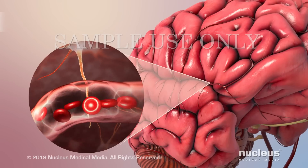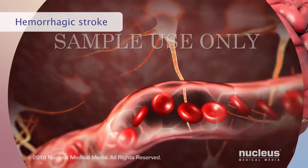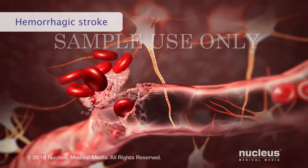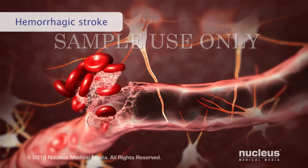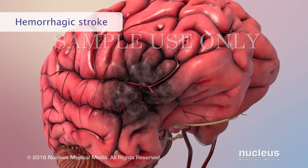A less common type of stroke is called a hemorrhagic stroke. It occurs when a weakened blood vessel breaks open and leaks blood into the brain. This blocks blood flow to the brain, and the leaking blood puts pressure on the brain tissue which damages it.